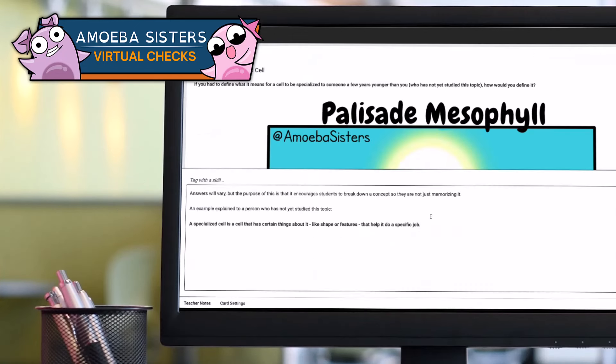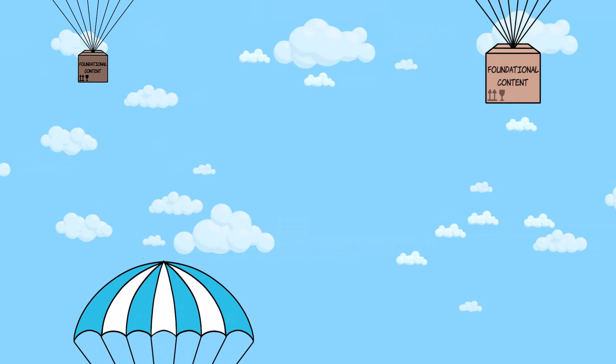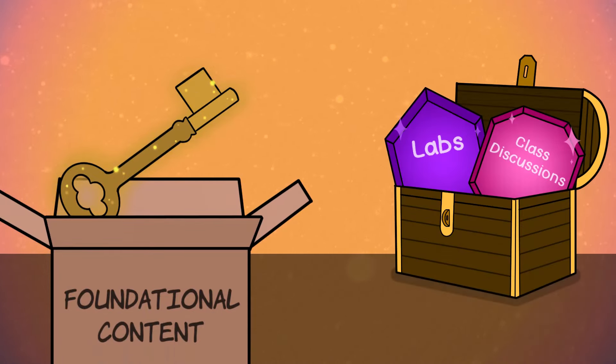Teachers can also edit the virtual checks if needed. Our goal with these virtual checks is that they provide a way to support foundational content, so when it comes time for the other types of activities you do in class — labs and class discussions, for example — students will have a content foundation.